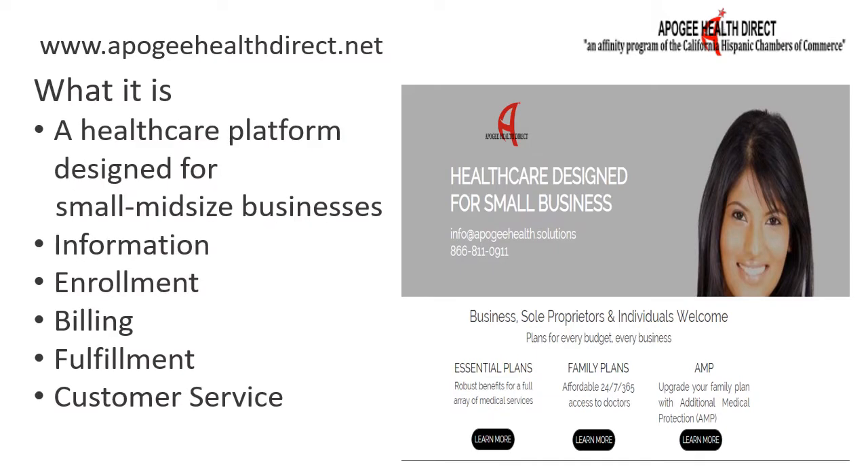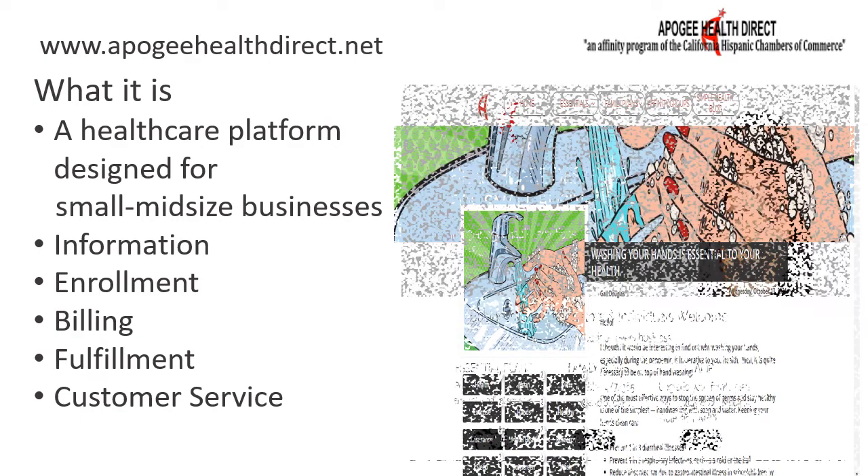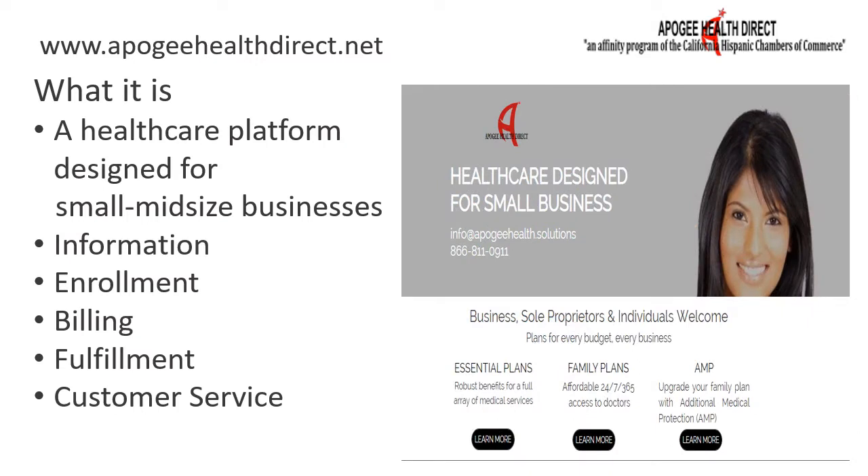We are the first health site that features comprehensive information on various guaranteed issue health coverages, including benefits and pricing. The site also provides online group or individual enrollment and billing, fulfillment and customer service resources, even a common-sense, easy-to-read health blog. Now you can offer custom worksite healthcare options from national providers without time-consuming administrative burdens and sky-high prices.